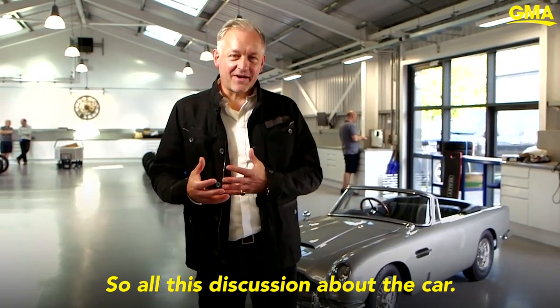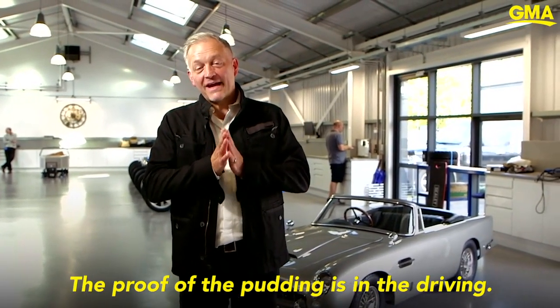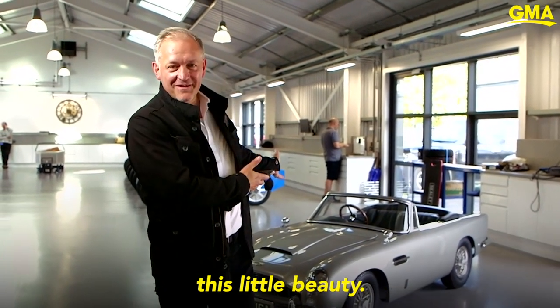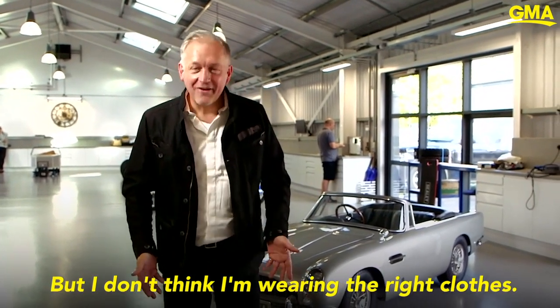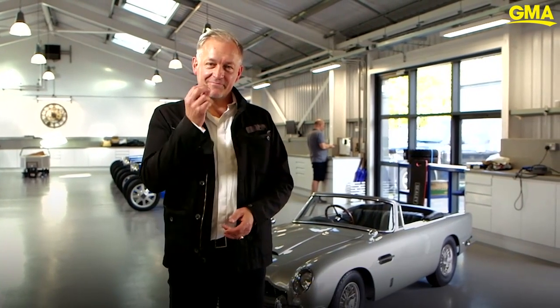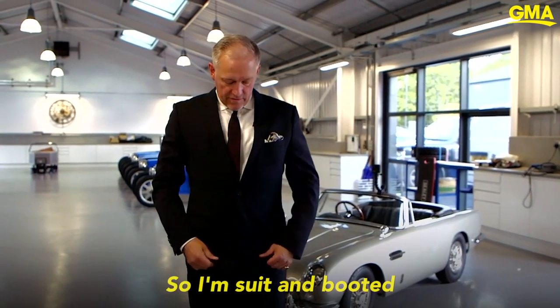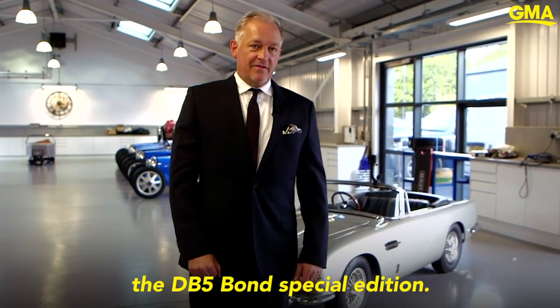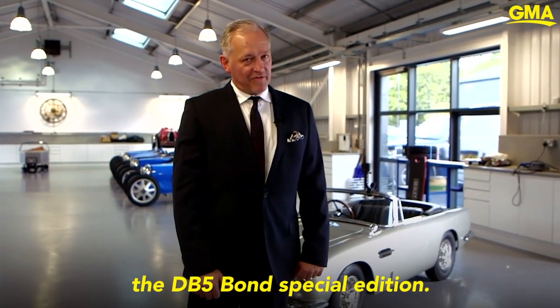So all this discussion about the car — the proof of the pudding is in the driving. And I get a chance now to drive this little beauty. But I don't think I'm wearing the right clothes. I think I need to get bonded up. So I'm suited and booted and ready to try out the DB5 Bond Special Edition.